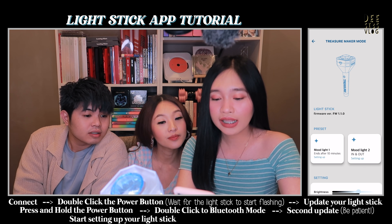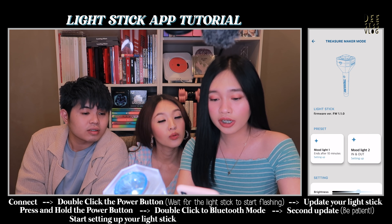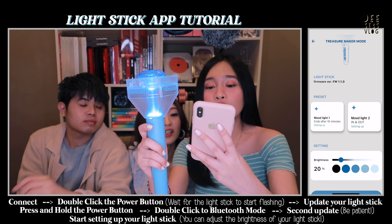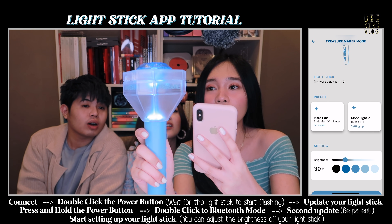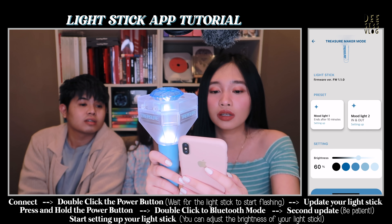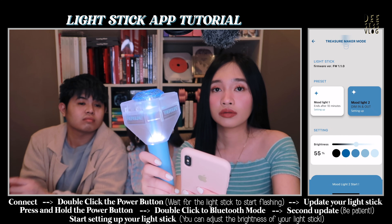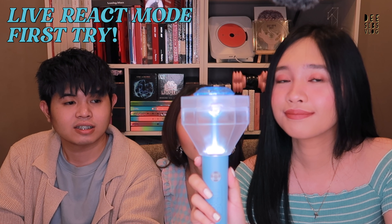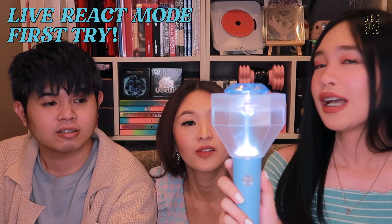It says here you have choices: Mood Light One, Mood Light Two, in and out. So you can change the brightness and the colors. This is zero brightness, and then next — brighter — and this is the brightest. The brightest is the lightest color. Let's try Mood Light Two. Now we're going to try if it will react to a Treasure song — let's see if it's going to work. It says if you want to react again, press and hold the button for two seconds. It's not working yet.